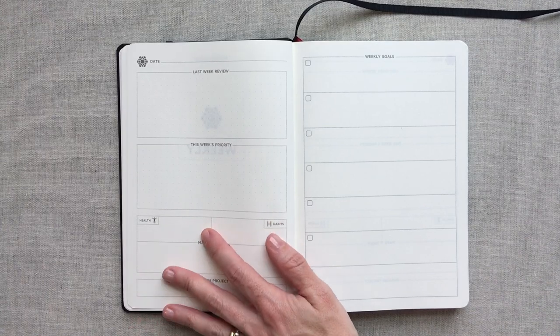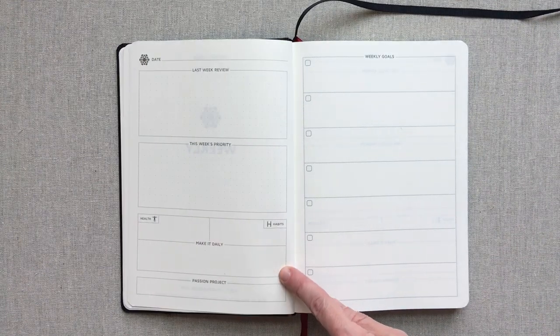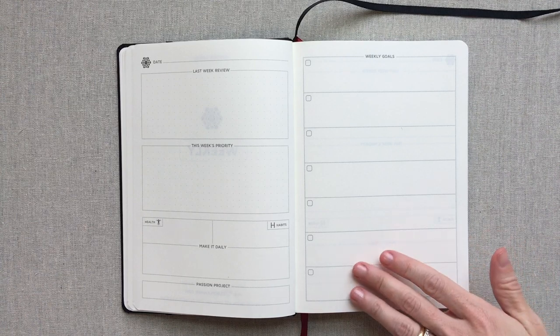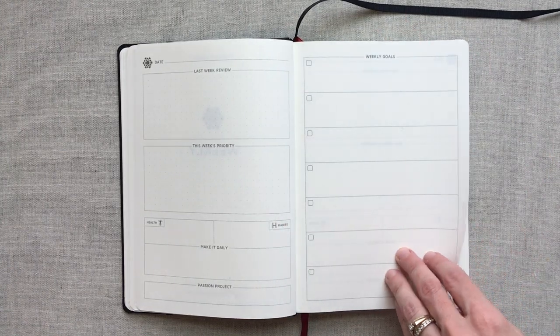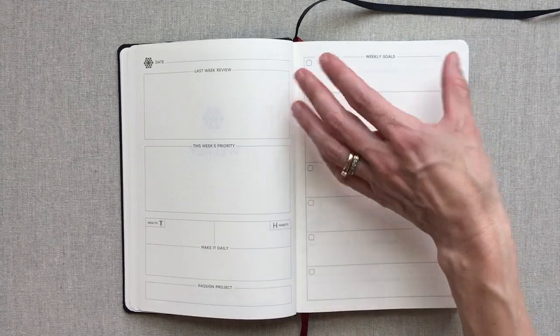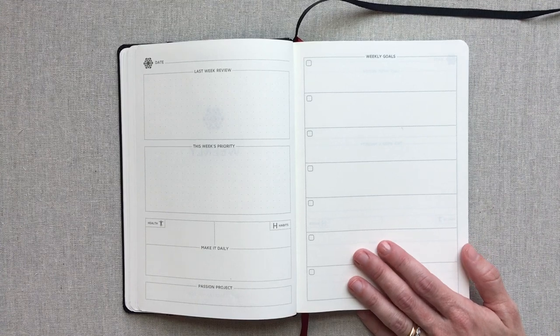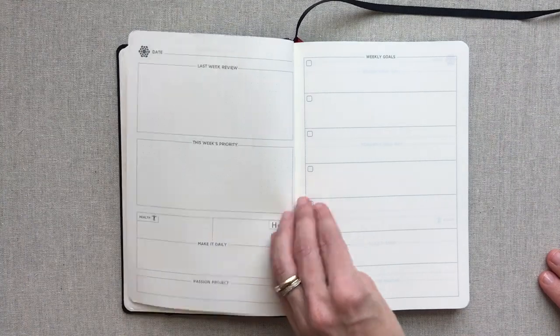I notice it doesn't say 'priorities' - and I really like that, because it might help my brain not to put so many things in a week that are not humanly possible to accomplish. You have a section for health - what is going to be your goal for health that week - and a habit you're tracking that week. Then a passion project box, something you're working on for yourself. You also have seven weekly goal boxes, big enough to write more than just a couple words.